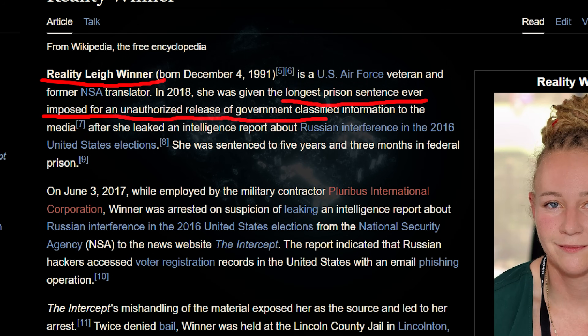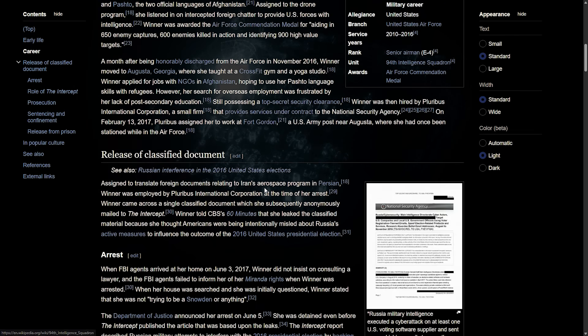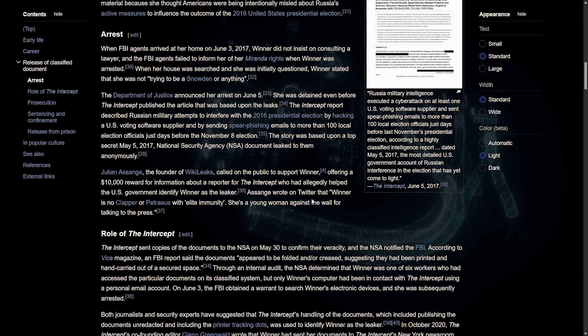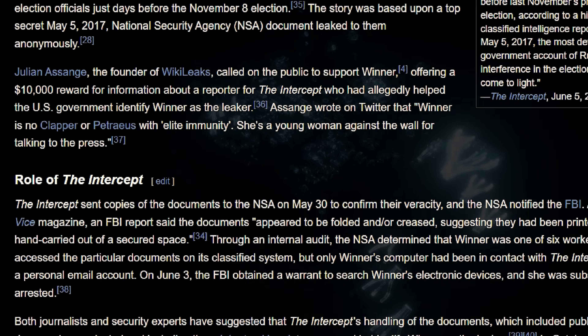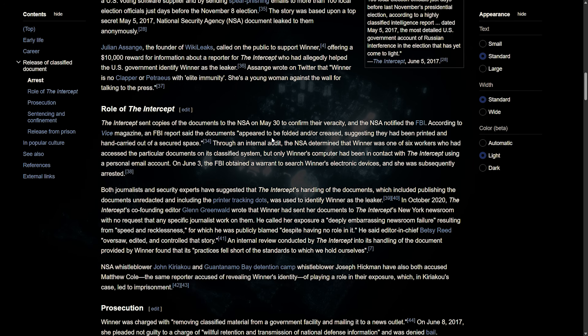She ended up receiving the longest prison sentence ever imposed for unauthorized disclosure of classified information to the media — five years and three months. And it wasn't for counterfeiting; it was for exposing government activity. That's what this system has always been for. If Winner had printed in black and white, the yellow dots wouldn't even have appeared, and she still would have been among the six subjects they were looking at. But the dots are really what sealed her fate.